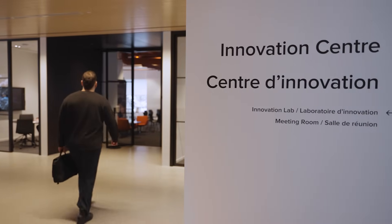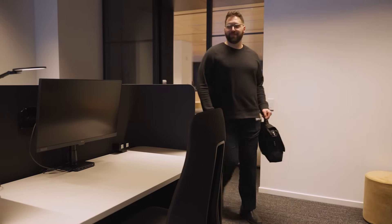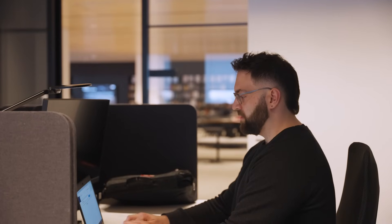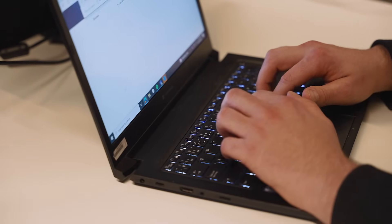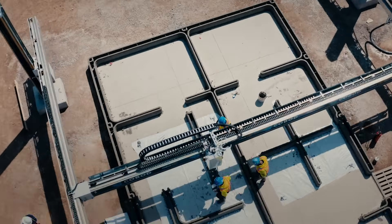We had been exploring innovations in the construction industry that could bring more affordable units to the market cheaper and faster. We identified 3D construction printing as an opportunity. We raised it during a call with Habitat and they loved the idea. The University of Windsor had also been following the progress of 3D printing around the world for about three years. So together we agreed to examine it more closely.